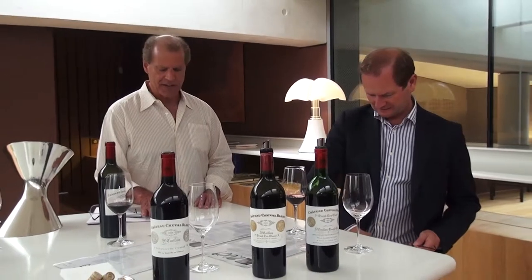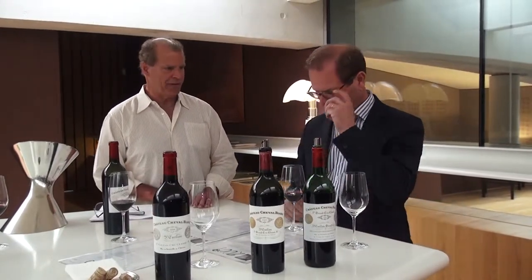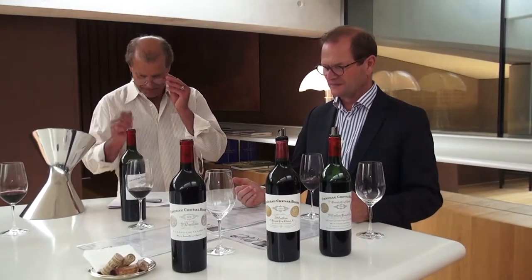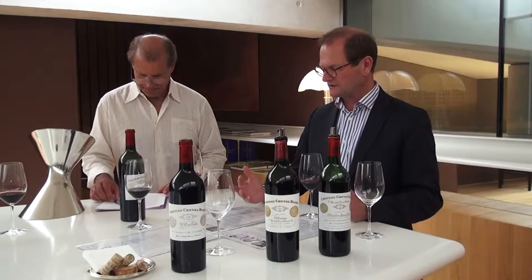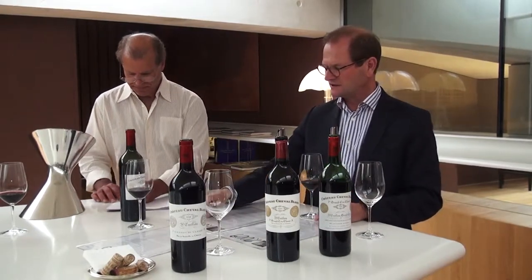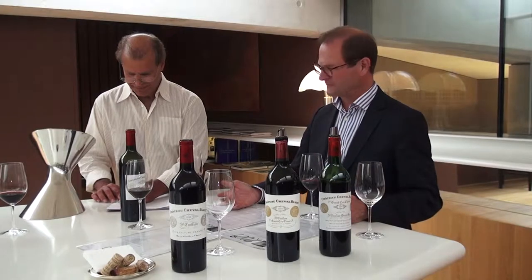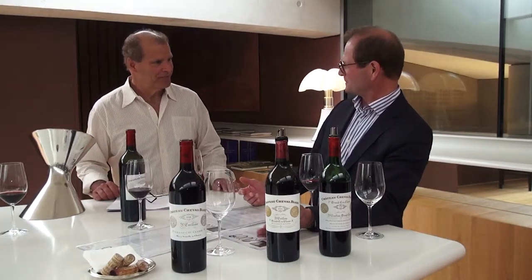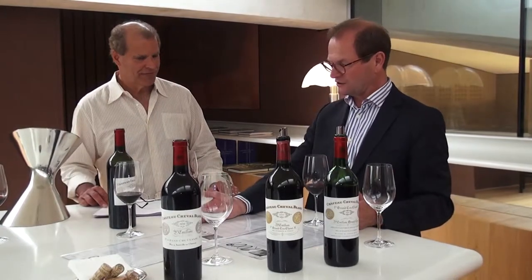For a wine that's so young, this has so much body and so much texture. This is very, very impressive — a tremendous wine, a tremendous effort. It's interesting to compare the two vintages, 2009 and 2010, because the two vintages don't have a lot of similarities — two great vintages — but in 2010 you have 60% Cabernet Franc. 2009 is a typical vintage with a large proportion of Merlot, and 2010 is a typical vintage with a large proportion of Cabernet Franc.